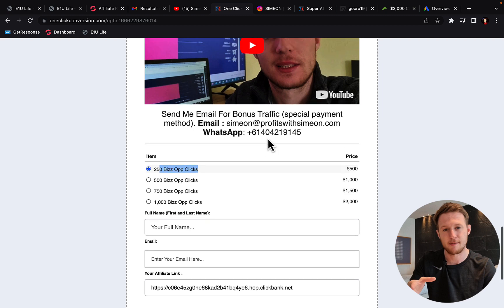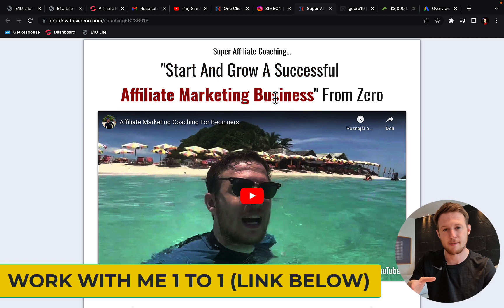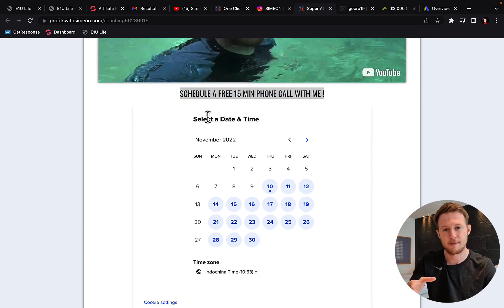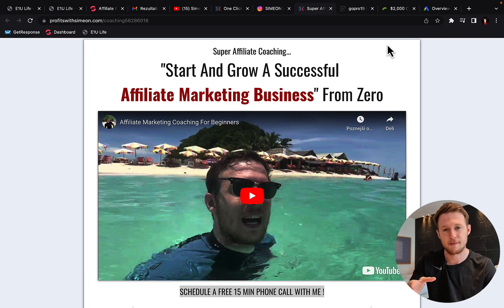So check this out — purchase traffic, try it out, and I will build a campaign for you and send traffic to you. Also if you are interested and would like to apply for one-to-one super affiliate coaching, if you would like to work with me for 60 days where I personally show you how to build a successful business through affiliate marketing and Google Ads, then click the link below the video in the description and schedule a free 15-minute phone call with me where we can talk more about coaching, and I will explain to you exactly what it takes.